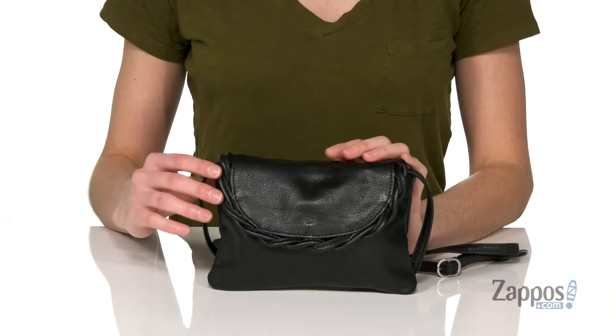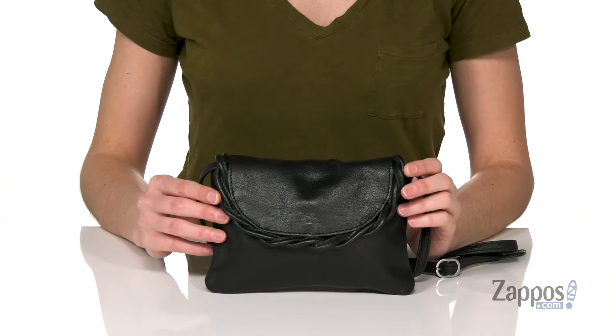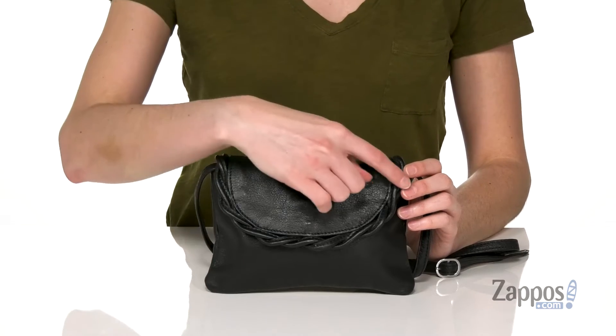What's going on? Zoe from Zappos here, and I'm showing you guys the Fiona Crossbody from Day & Mood. This bag is pretty small, but that's going to make it an excellent style to carry from day to night. It's made of leather,